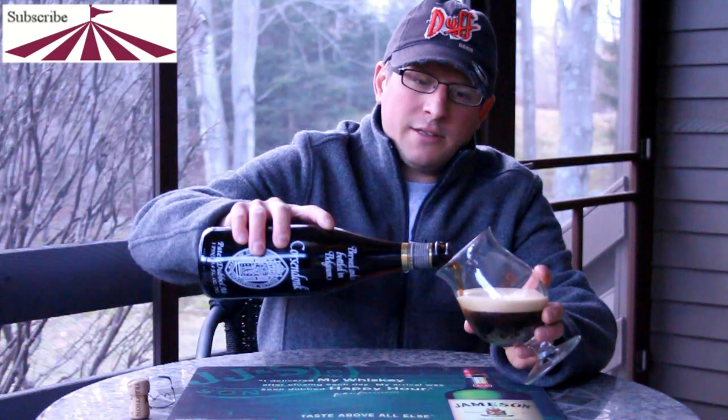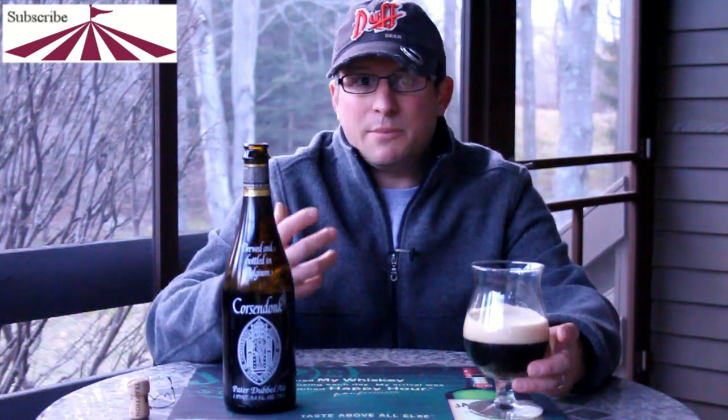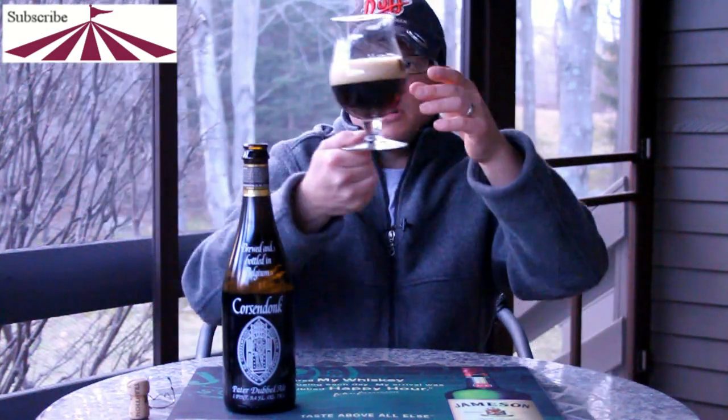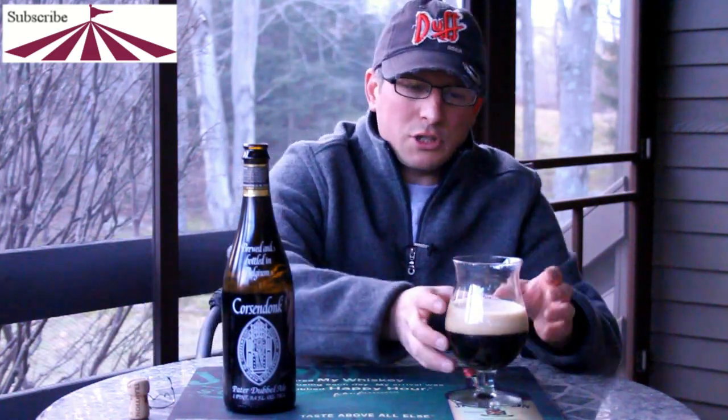It's pouring very nicely — wow. Nice tight head, real deep, deep tan. It's almost got like a mahogany color to it. Very dark brown, nice carbonation on the bottom, tight small bubbles like champagne.